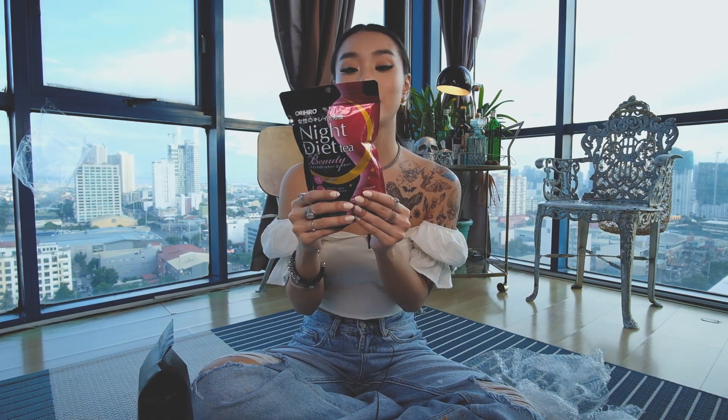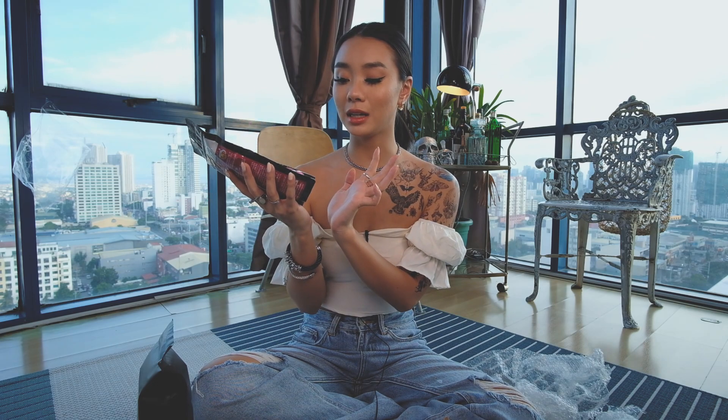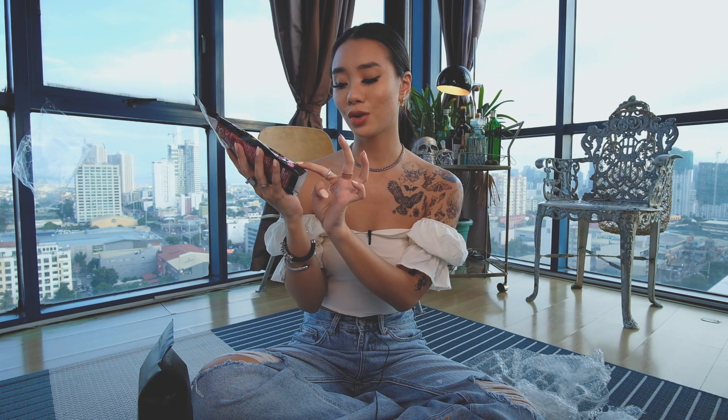The final thing I got from the box is the Orihiro Night Diet Beauty Tea. I really wanted to try this because I heard it has a bunch of collagen in it and it's good for your skin before you sleep. It could be drank hot or cold in the morning as well. It has amino acids, collagen, and rosehip oil in the tea. So I'm guessing this will help a lot for my skin — I'm really excited to try this out as well.